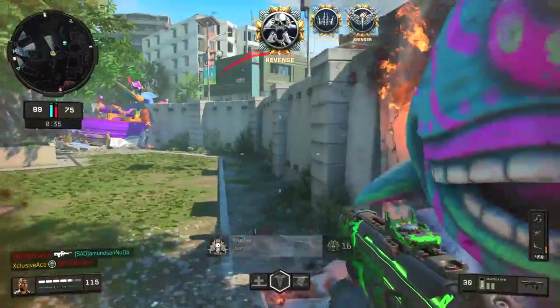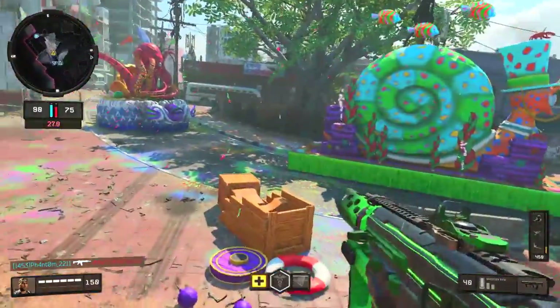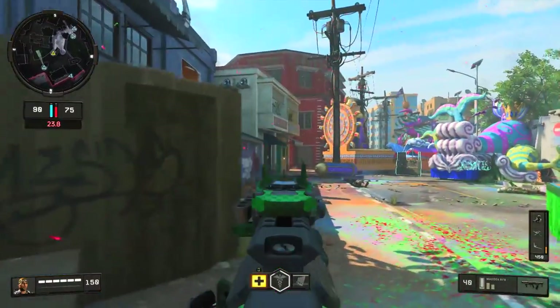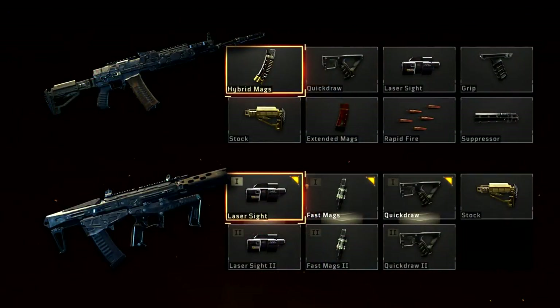That covers the major stats. I was quite surprised by how similar these guns are because they don't really feel similar, but in terms of in-game performance they absolutely are. The big difference-maker for a lot of people is attachment choices. The KN57 has some of the best possible attachments: Quick Draw to reduce ADS, Rapid Fire to reduce TTK, Stock for strafing, Hybrid Mags for capacity and instant reload, Grip for recoil control, and even a Suppressor for stealth builds — one of the best attachment selections for any assault rifle in Black Ops 4.